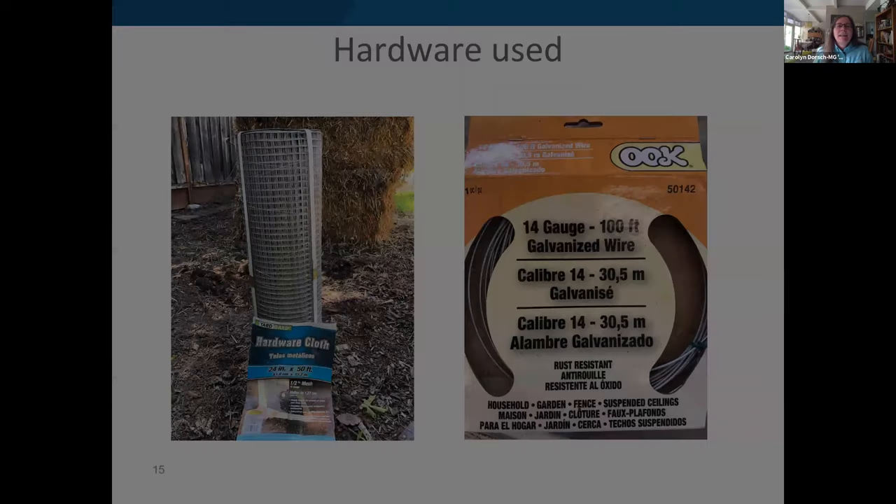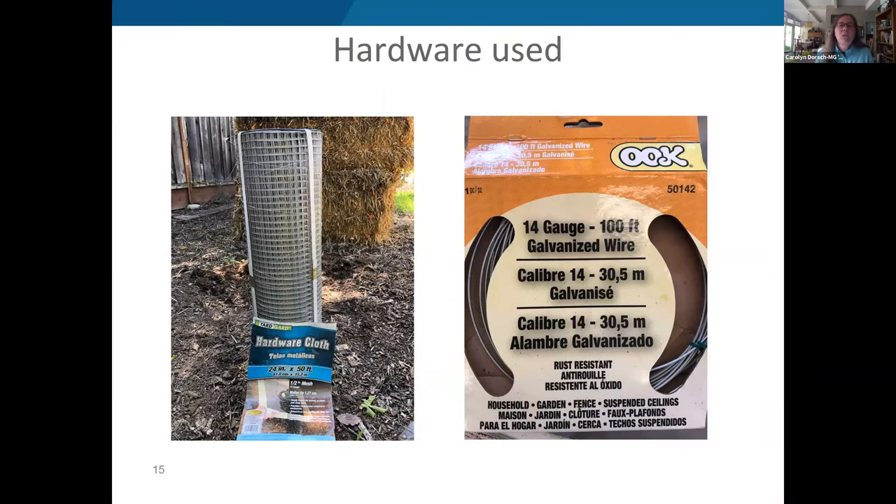Carolyn used hardware cloth — a half-inch wire mesh — underneath the bales along each row to prevent gophers from coming up through them. She also used 14-gauge wire, which is strong enough for trellising but still manipulable by hand. The 14-gauge wire was run between T-posts at the ends of the bales to create future trellising and a framework for attaching protective covers.